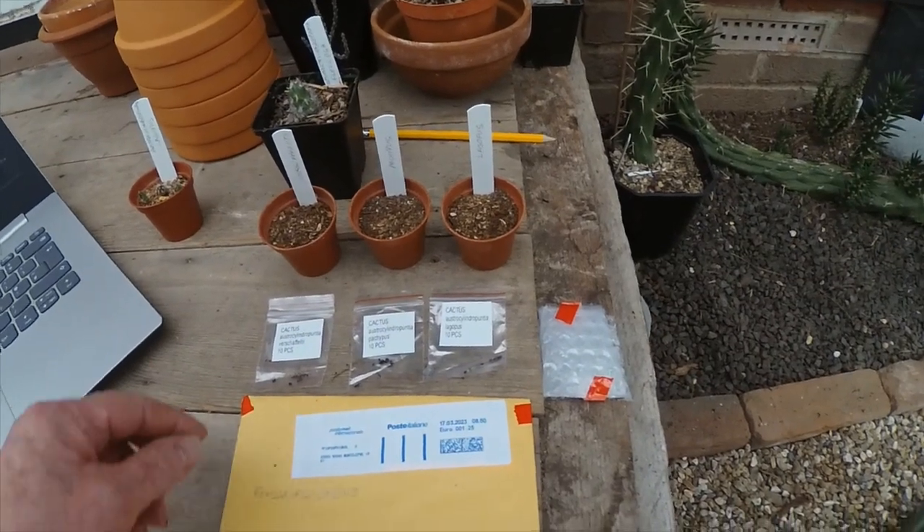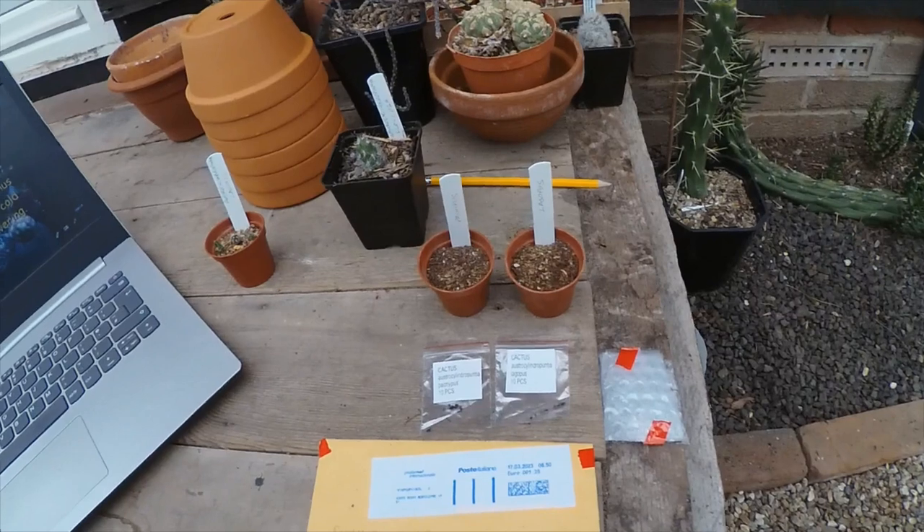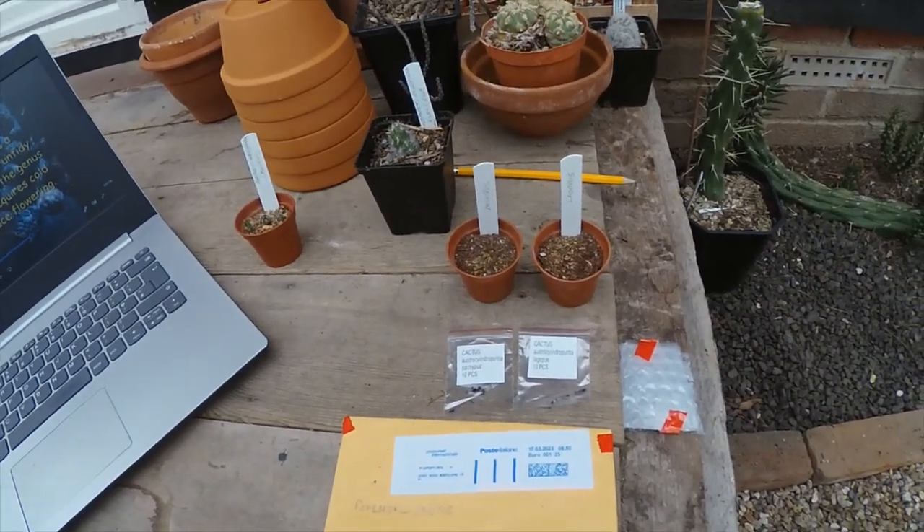I've not germinated this one successfully yet, but when we do I shall add to this video hopefully.